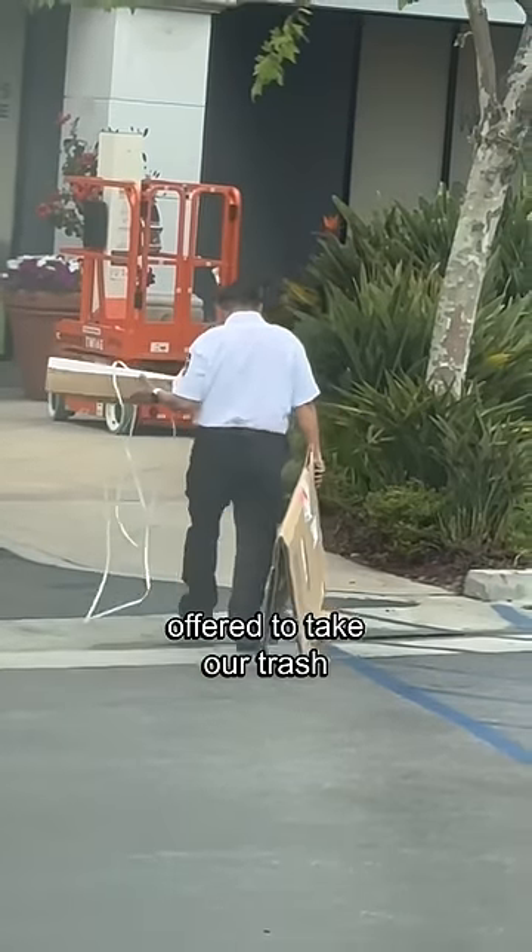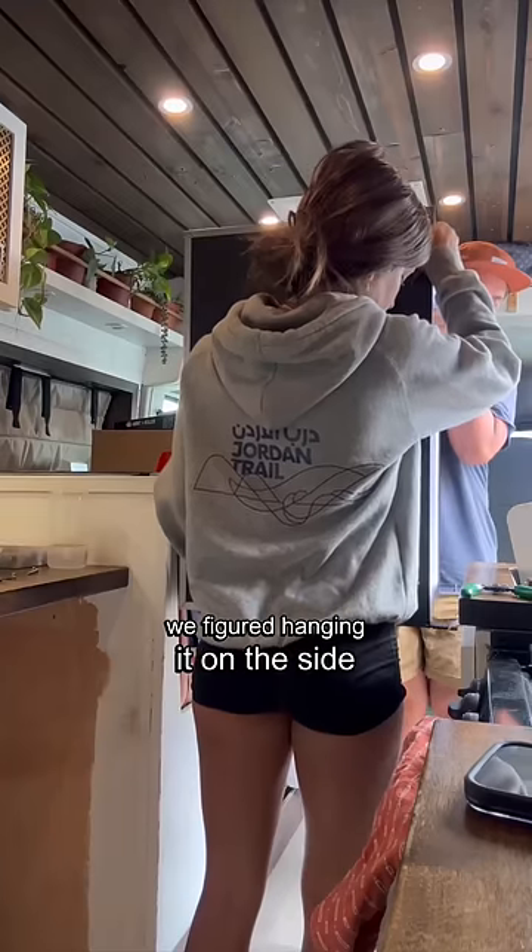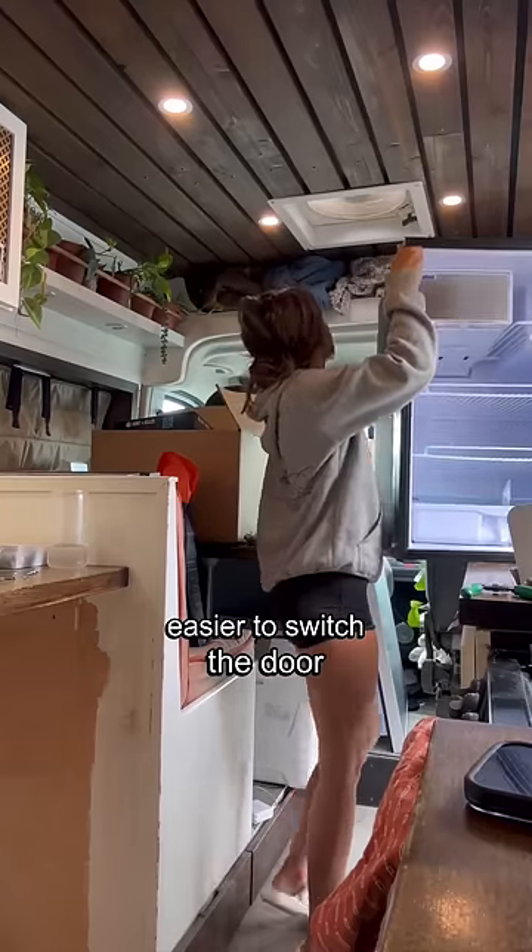Also, a security guard offered to take our trash and that was so sweet. We got to work and quickly realized that we actually wanted the door of the fridge to open the opposite way. We figured hanging it on the side of the van would make it a lot easier to switch the door.